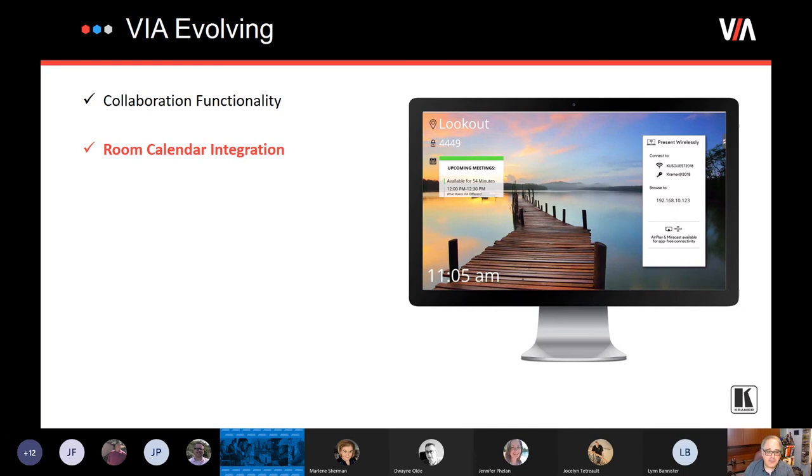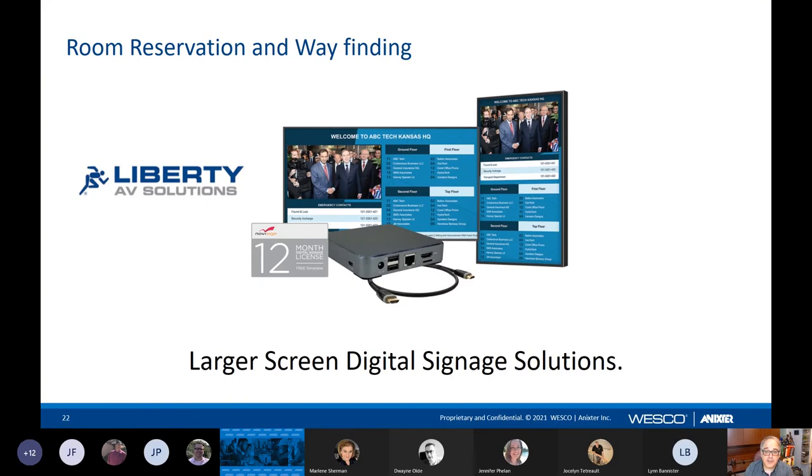There are other methods. You've probably seen this in some companies or in hotels — you can use digital signage to do room reservations. Liberty AV has a package solution which includes the software, the media player, and all you need to add is the TV of your choice and size. You can display digital signage, advertising, news, and also have a window that shows the meetings. This is great for the reception or lobby area where you want to show which meetings are coming up, and it's also a good way to add wayfinding so people can find where the next meeting is.